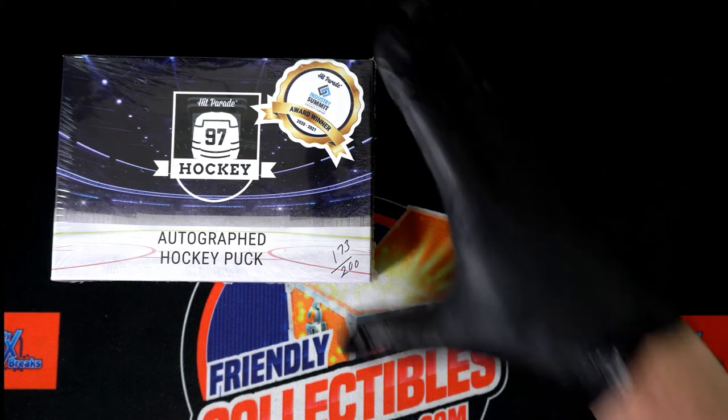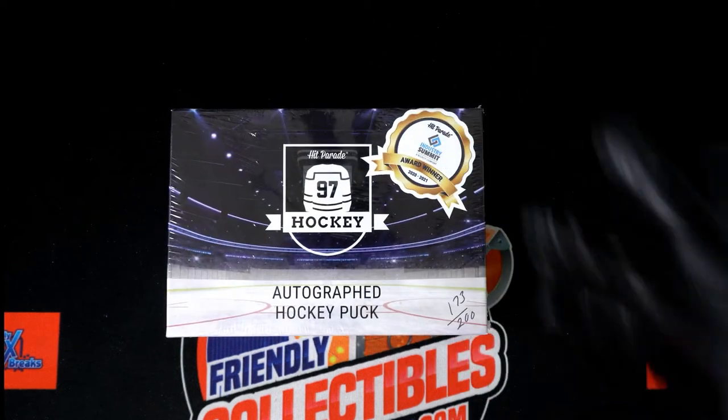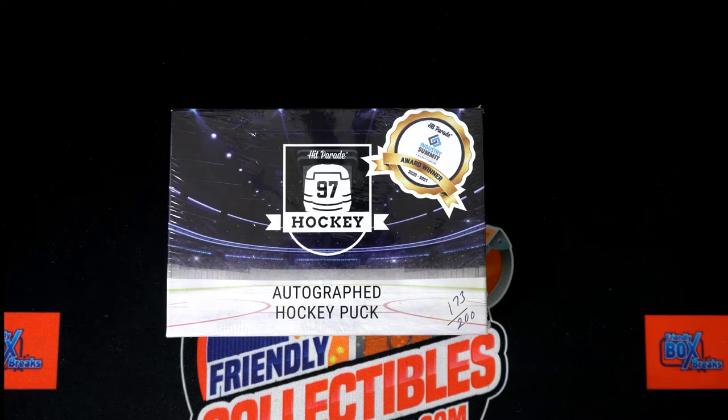We've been going through the case box by box here in the Autographed Hockey Pucks. We've had some big ones, we've had some not so big ones. Let's find out what's coming out next in this break of the Autographed Hockey Puck.